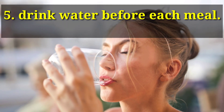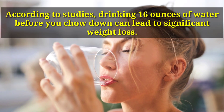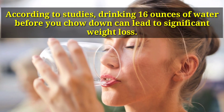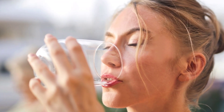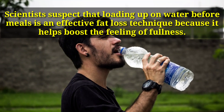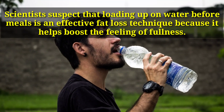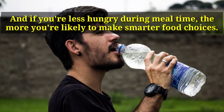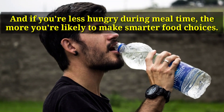Number 5: Drink Water Before Each Meal. According to studies, drinking 16 ounces of water before you chow down can lead to significant weight loss. Scientists suspect that loading up on water before meals is an effective fat loss technique because it helps boost the feeling of fullness. And if you're less hungry during meal time, you're more likely to make smarter food choices.